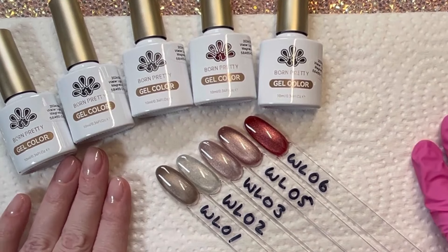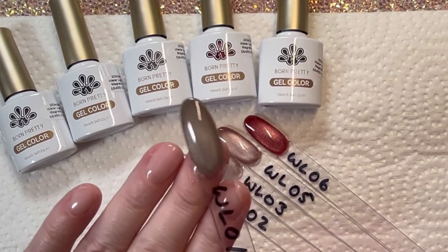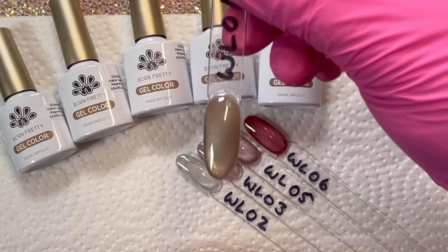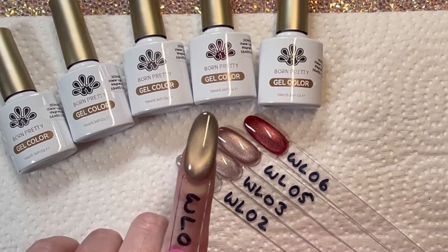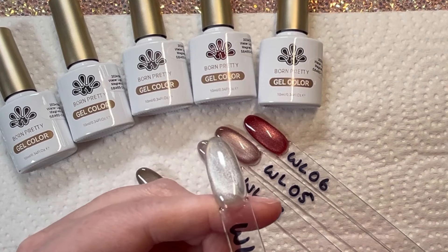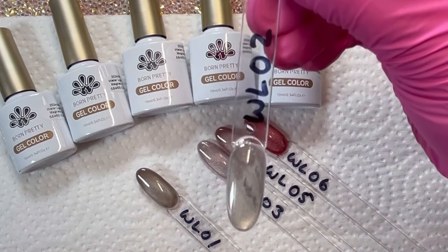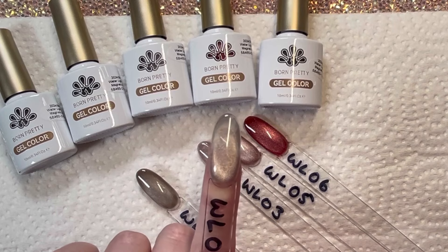Here we are with all the swatches and their names — Waterlight 01 and more. I find these kind of breathtaking. The colors are much more neutral than what I would normally gravitate towards, with the exception of that red one, but I find them so captivating and mesmerizing. Please let me know your thoughts about this Waterlight Collection.